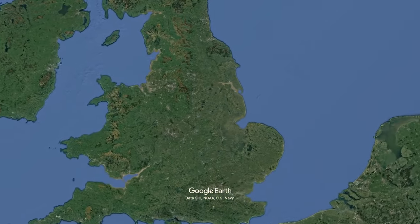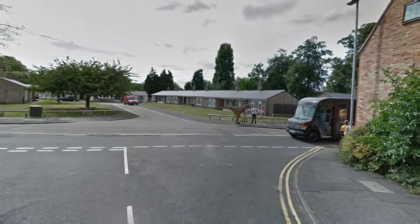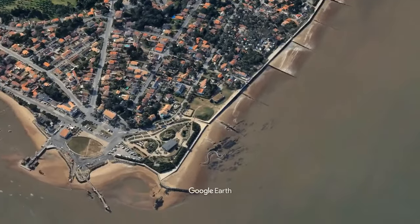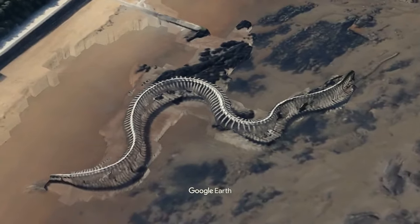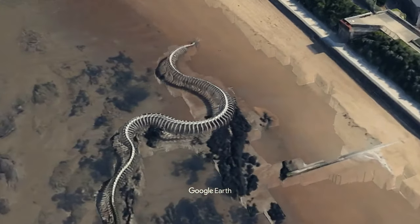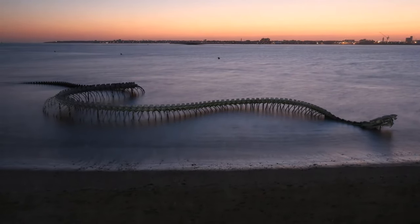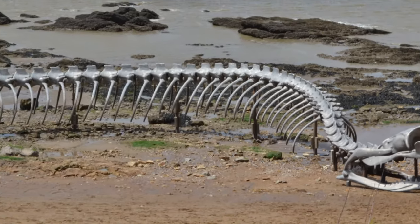All the way over in England, there is a dinosaur casually walking down a street in Newark-on-Trent. Scrolling further reveals what looks like another dinosaur in the water near the Loire River in France — but it's actually a giant snake skeleton. It looks different day to day depending on weather conditions and tide levels.